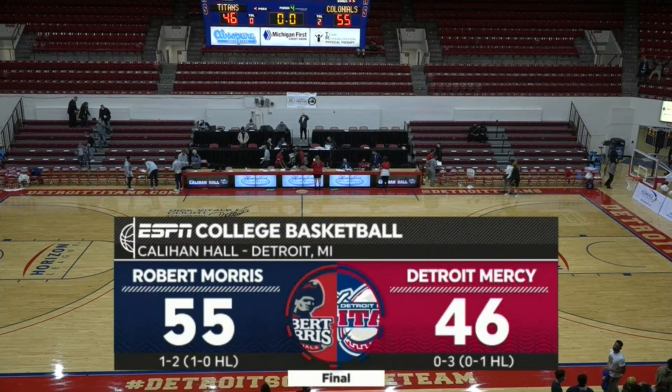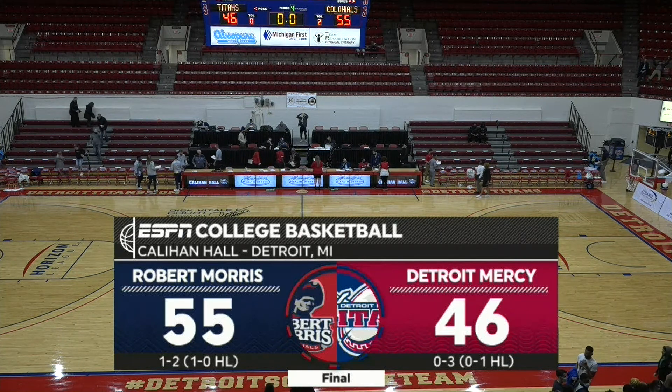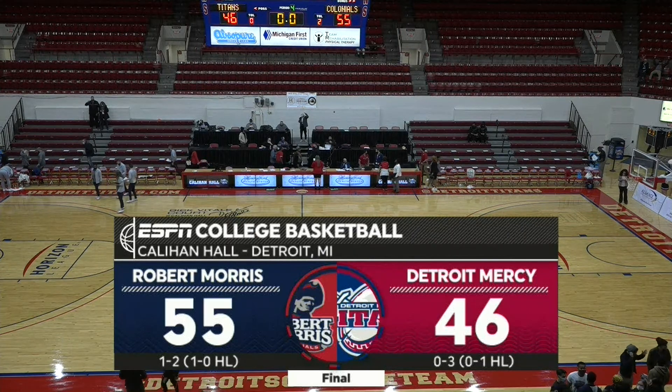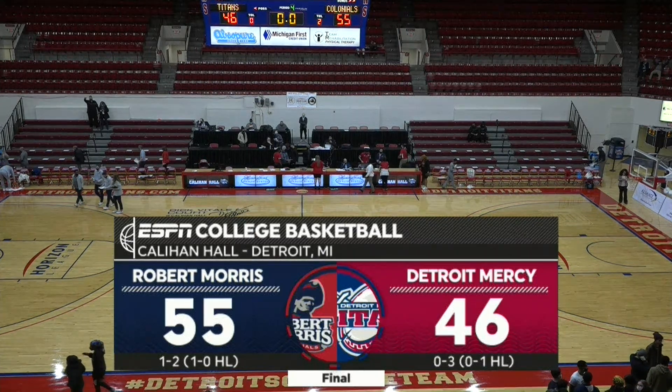39% from the field, 33% beyond the arc, 58% from the stripe for Robert Morris. Detroit Mercy shoots 38% from the field, just 18% on two-of-eleven three-point shooting, and 53% from the free-throw line.